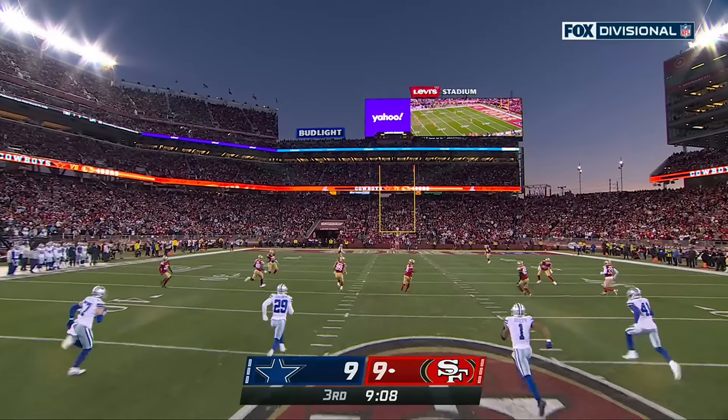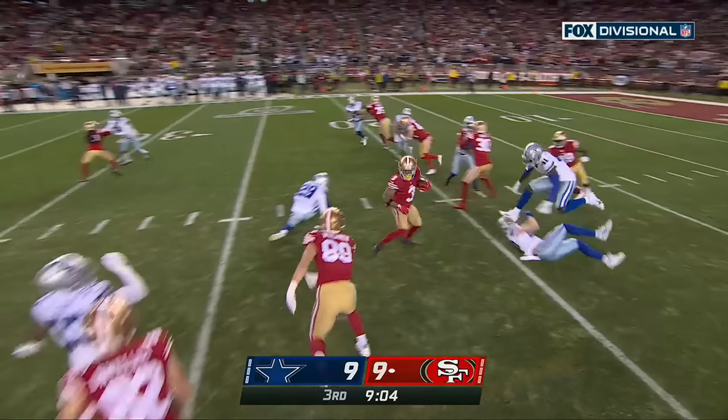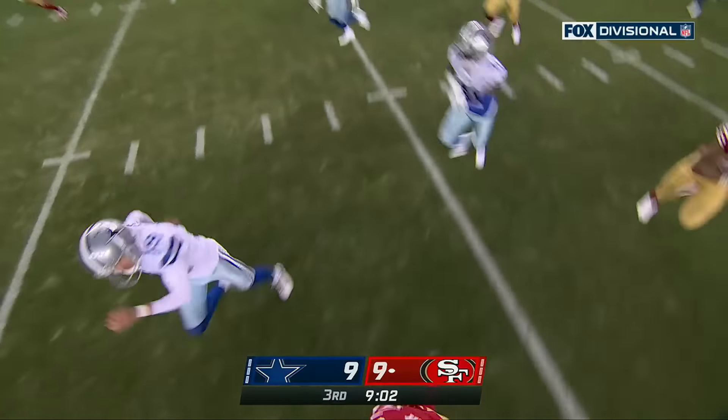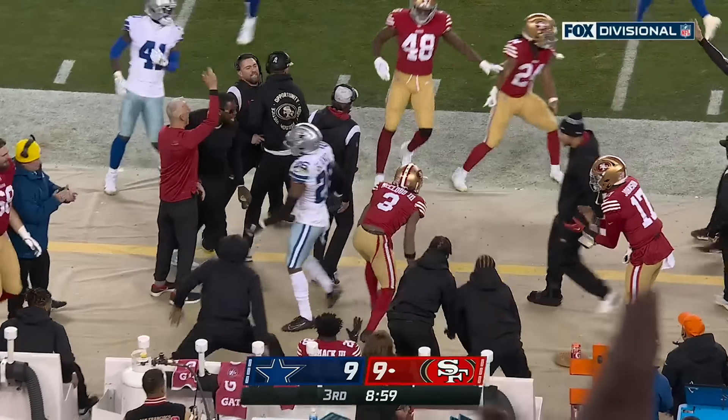McLeod going to take it out from the 1. Spins off a tackle. Now he's got some room — out across the 45, and all the way up across midfield, and hit out of bounds there.